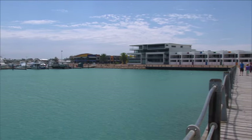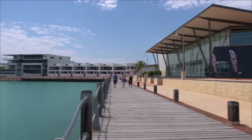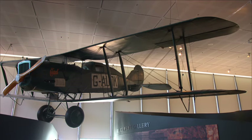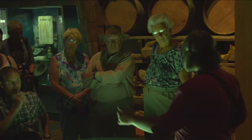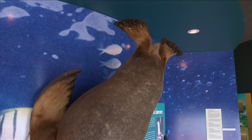Take in Geraldton's history with a trip to the West Australian Museum. Overlooking the Indian Ocean, Geraldton's museum celebrates the rich heritage of the land, sea and people of the region. Enjoy a guided tour through the museum and hear stories of early shipwrecks and the discovery of the HMAS Sydney II, the pride of its fleet. The museum is also a great place to learn about the region's natural landscapes and marine environment.